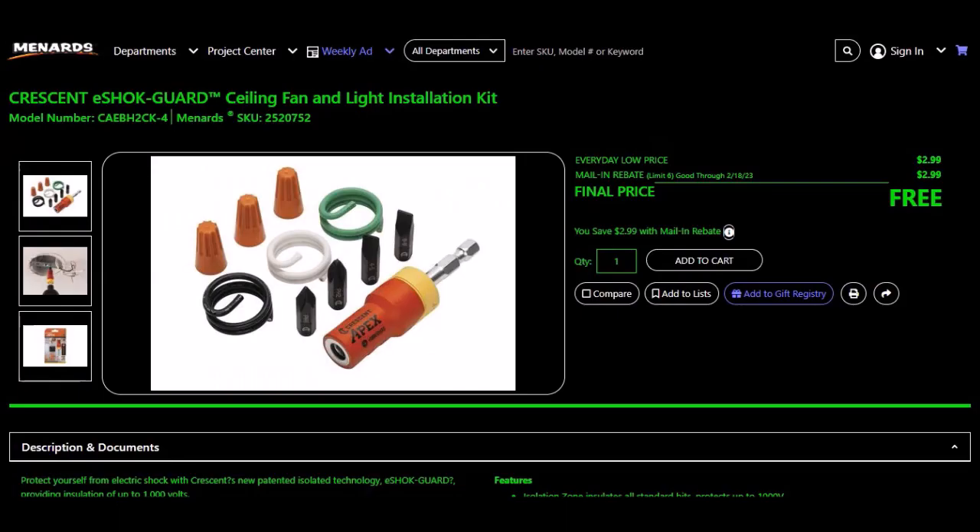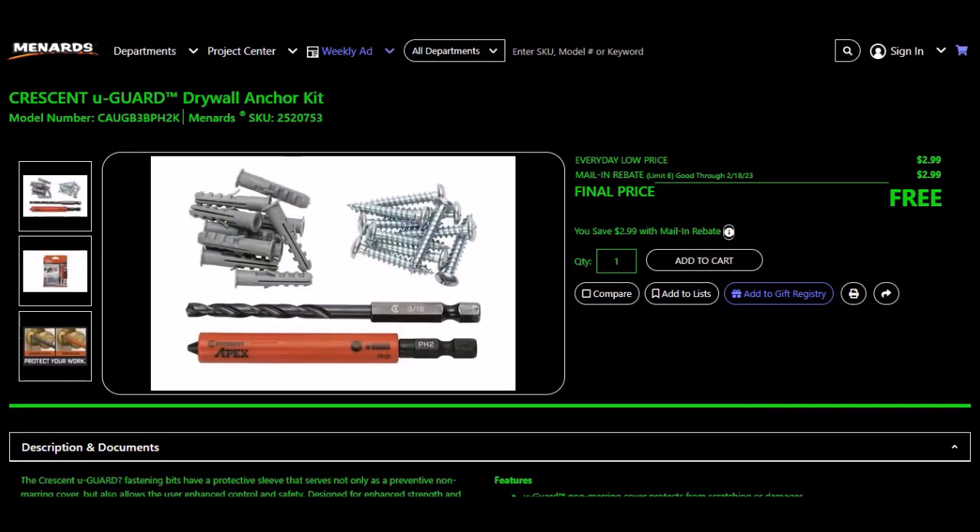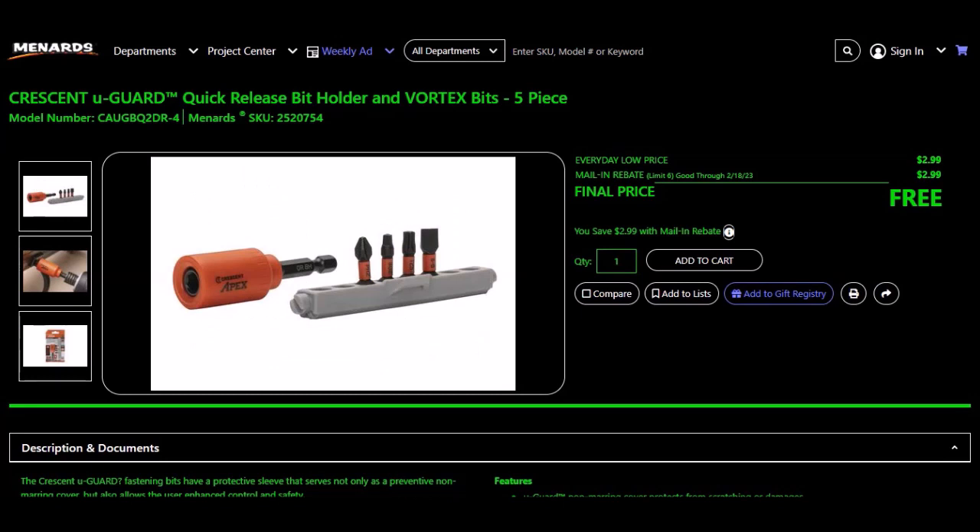We have the Crescent E-Sock Guard ceiling fan and light installation kit, SKU 2520752. Everyday low price $2.99, mail-in rebate $2.99, limit of six. Final price free. The Crescent U-Guard drywall anchor kit, SKU 2520753. Everyday low price $2.99, mail-in rebate $2.99, limit of six. Final price free. The Crescent U-Guard quick release bit holder and vortex bits, 5-piece, SKU 2520754. Everyday low price $2.99, mail-in rebate $2.99, limit of six. Final price free. These three are probably the same rebate — check at the service desk to be sure.